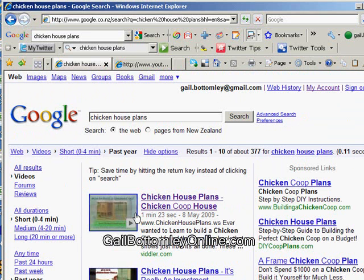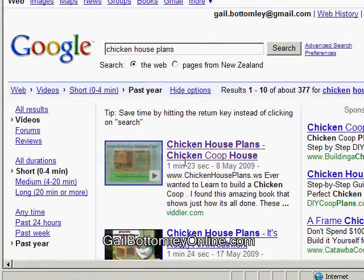Hopefully you'll have a lot of fun with it. It'll help you with your niches, and once you're in there it'll help you keep on top of what's going on. This is Gail Bottomley from Gail Bottomley Online — hope that's useful for you, and I will see you on another video. Bye bye.